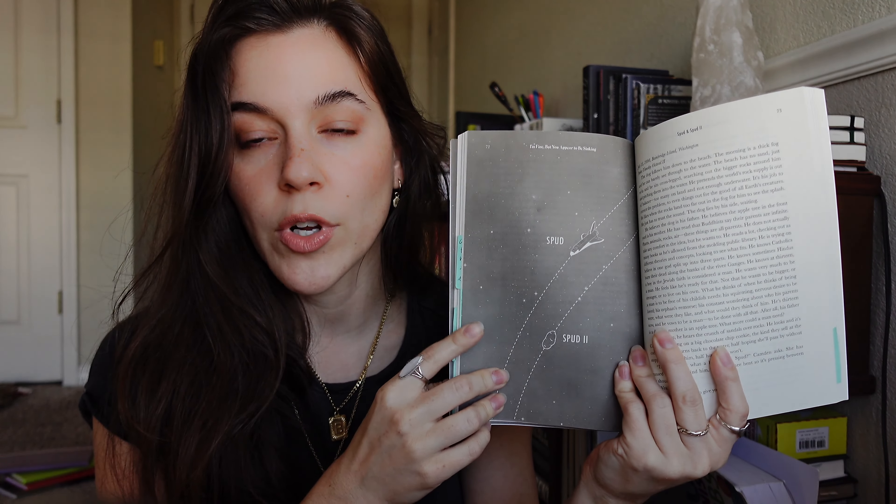Another short story collection — maybe this is a trend I need to notice. This is I'm Fine But You Appear to Be Sinking by Leyna Rynearson. The cover is what got me — it's got this sort of 1950s resort vibe, but there's a little astronaut in the corner and a sea monster octopus coming up out of the lake. These are science fiction short stories. One interesting thing was 'Spud' and 'Spud 2' — a recurring short story where you'd read a couple pages, then move on to different stories, then come back to it with time having passed. It was kind of clever. It wasn't a five-star though, so I know I won't pick it up again.